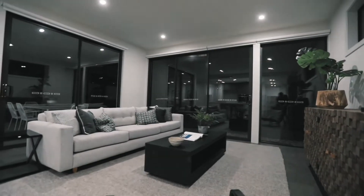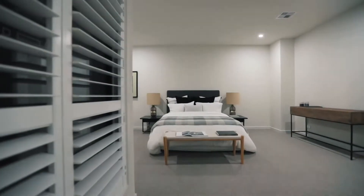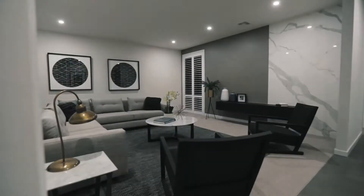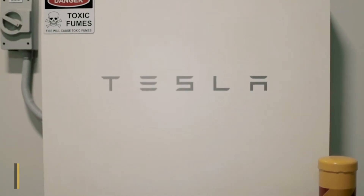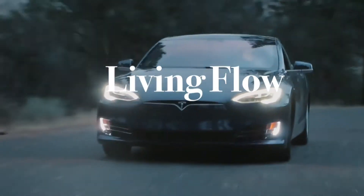A landmark family-sized residence that is instantly breathtaking and an ongoing pleasure to live in, this grand five-bedroom plus study home is magnificently presented for ultimate family living. Remarkably spacious and distinguished by the highest quality fittings and fixtures, the home presents a seamless indoor-outdoor living flow.